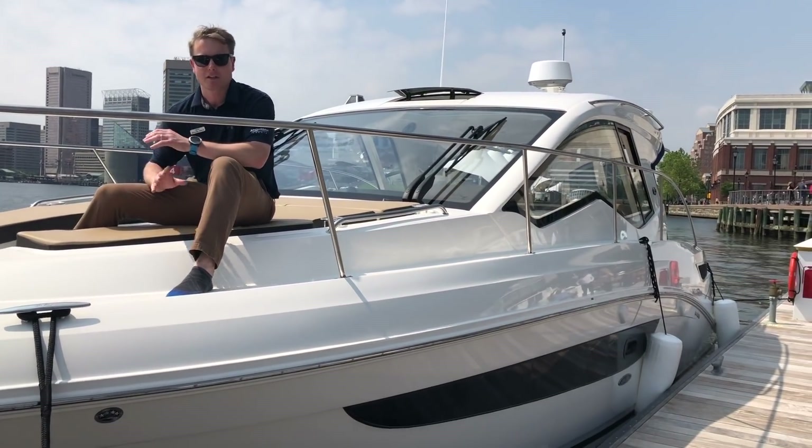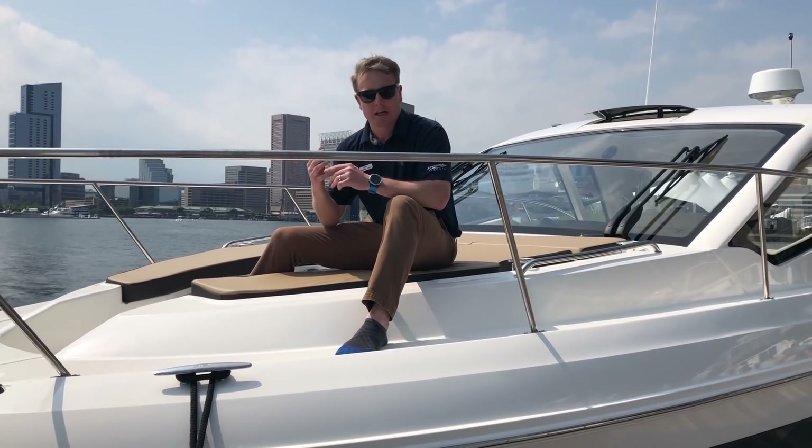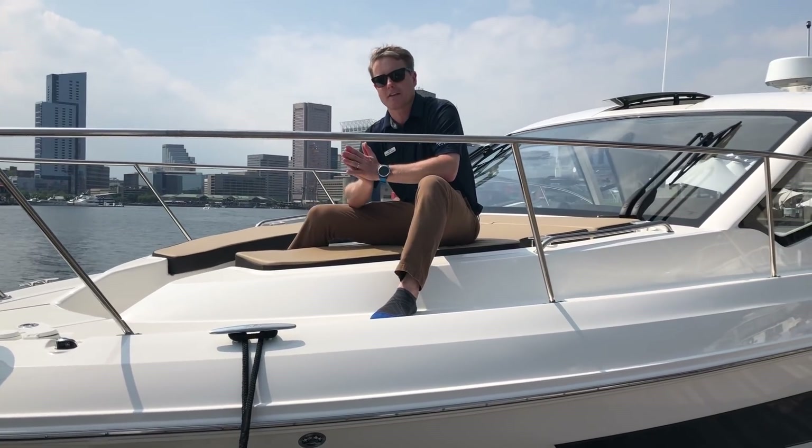Mike Gish, MarineMax Maryland — 2019 Sea Ray 350 Coupe. Give us a phone call. We'd love to get you on the water, take you out for a spin, and get you on the test ride.